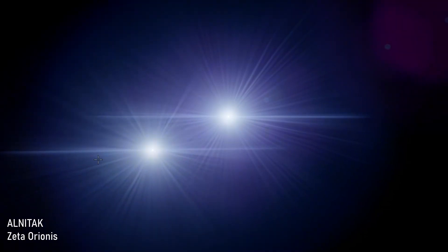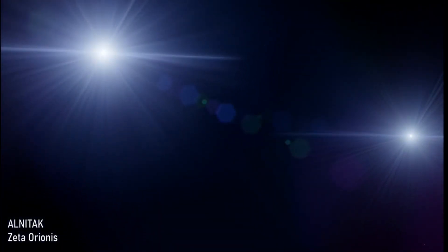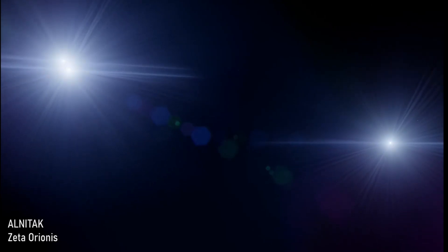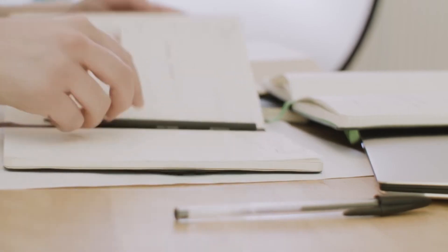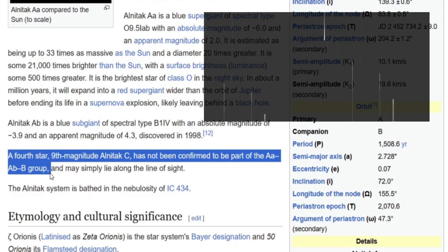Interestingly, in the Alnitak system you might have noticed the AA star has a bit of an odd designation. It looks like there are two stars in orbit, but really the main pairing is a very close-in binary of AA and AB. The reason the two principal stars aren't A and B, but rather AA and AB, is because originally when Alnitak was discovered there was just an A and a B — so it was easier for the designation to become AA and AB rather than change everything. It also says a fourth star, ninth-magnitude Alnitak C, has not been confirmed to be part of the AA, AB, B group, and may just lie in line of sight. That's quite common — sometimes we can't actually tell exactly how far a star is.